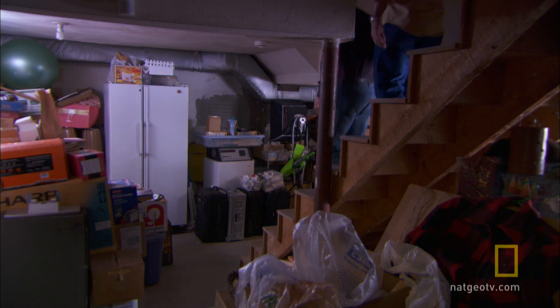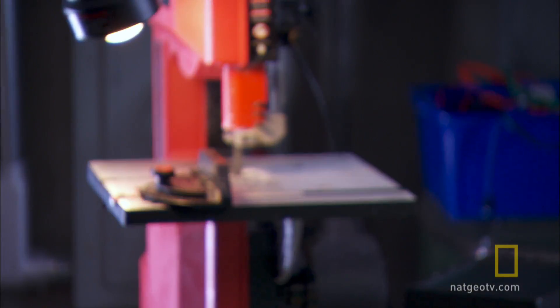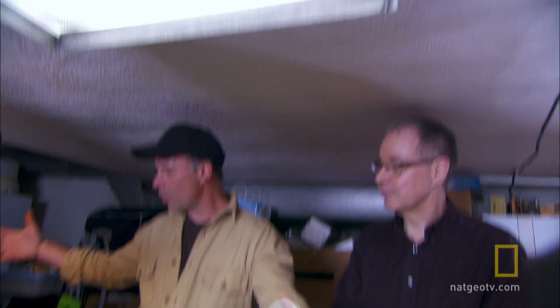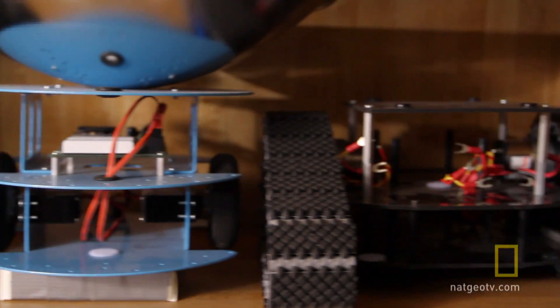It is fun, but there's a very serious use for this. Sure. This is where you build — take a look at my little workshop. Whoa. This is a very, very small workspace. And you're creating relatively small robots. Correct.